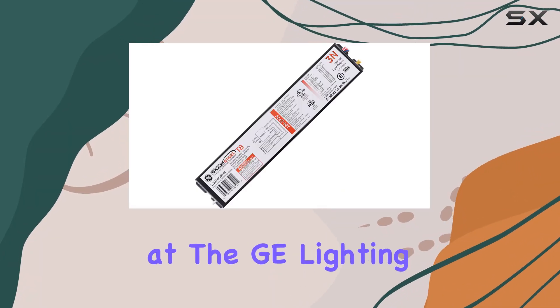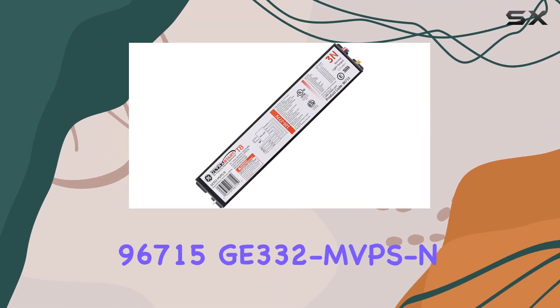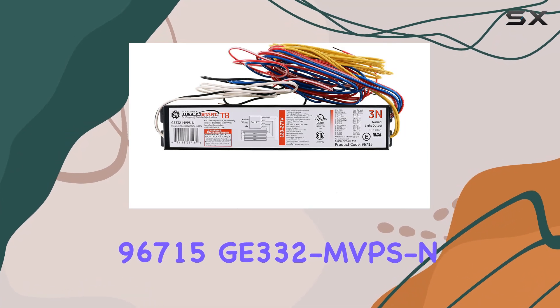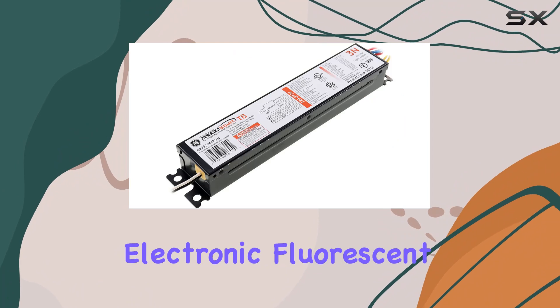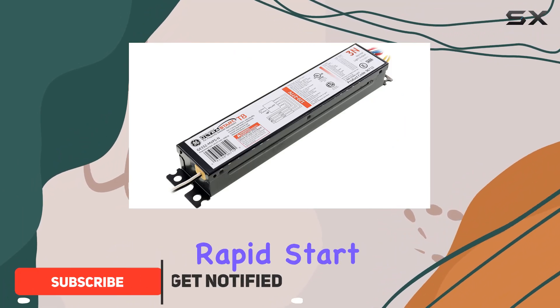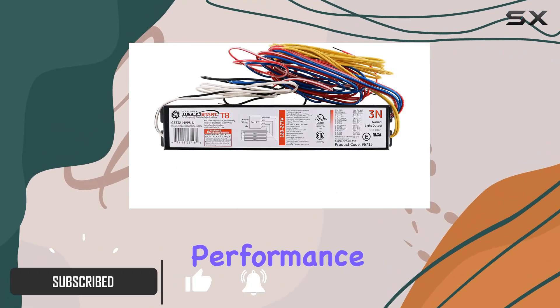Today, we're taking a look at the GE Lighting 96715G332 MVPS — an ultra-efficient electronic fluorescent T8 programmed rapid-start ballast designed for exceptional performance and versatility.